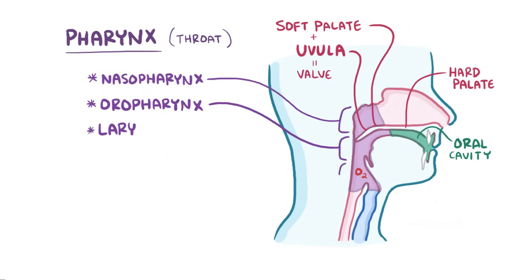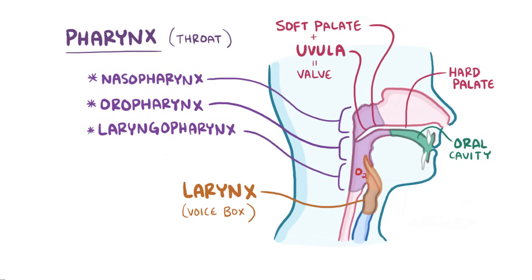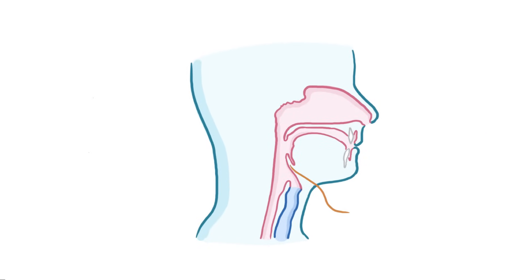Finally, there's the laryngopharynx, the part of the pharynx that's continuous with the larynx, or the voice box. Up to this point, food and air share a common path, but at the top of the larynx sits a spoon-shaped flap of cartilage called the epiglottis, which acts like a lid that seals off the airway when you're eating.